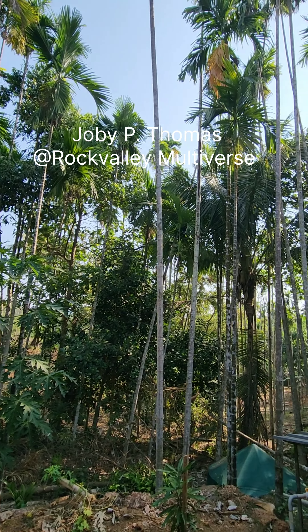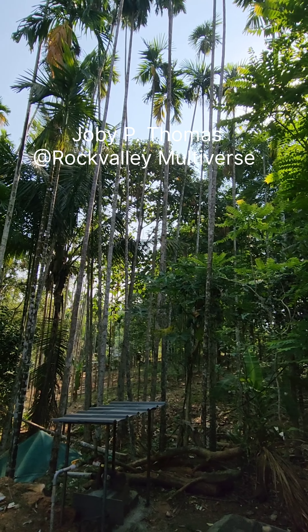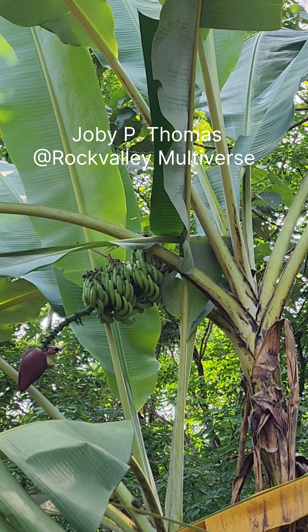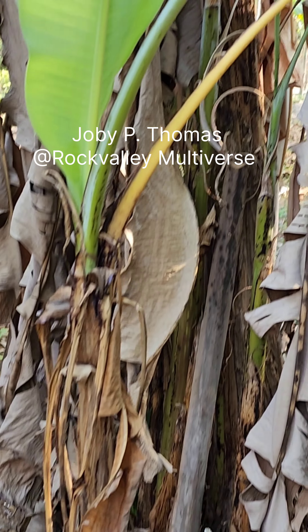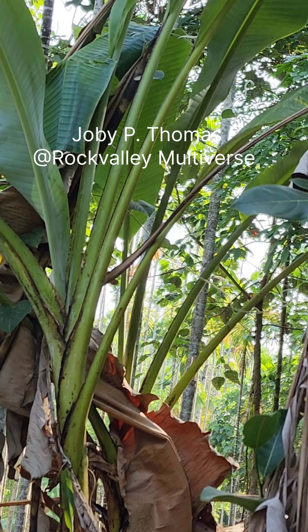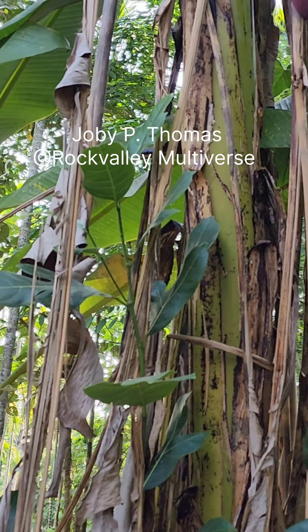We don't eat them, but just... Well, that's a banana plant. That's a different one, another same kind. It's called Cauvery style.